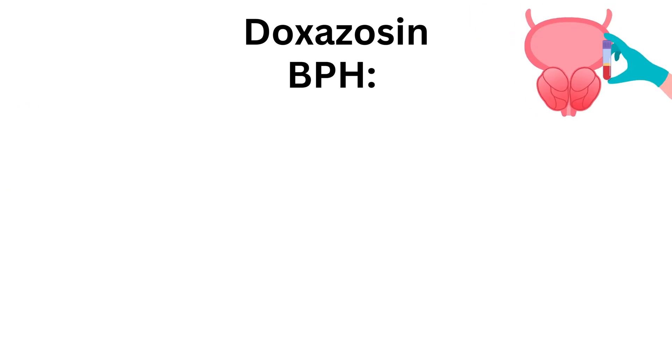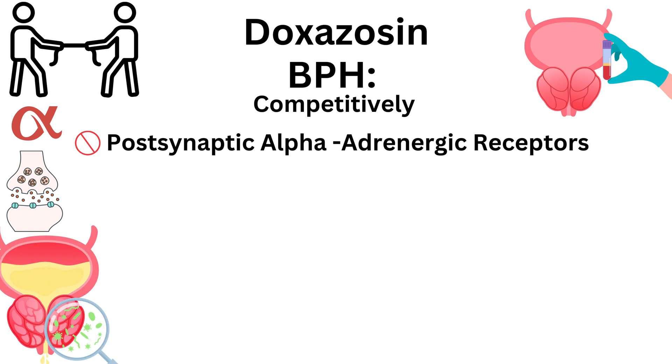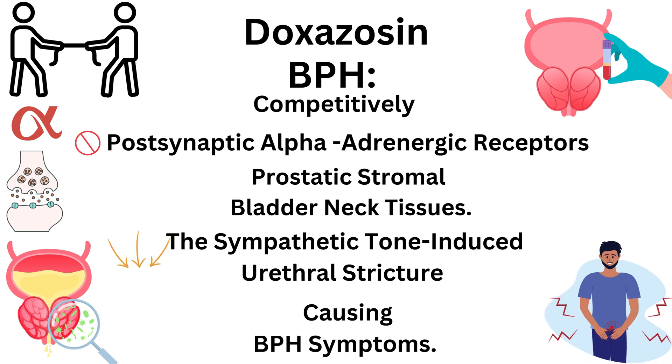For benign prostatic hyperplasia: competitively inhibits post-synaptic alpha-1 adrenergic receptors in prostatic stromal and bladder-neck tissues. This reduces sympathetic tone-induced urethral stricture, causing benign prostatic hyperplasia symptoms to improve.